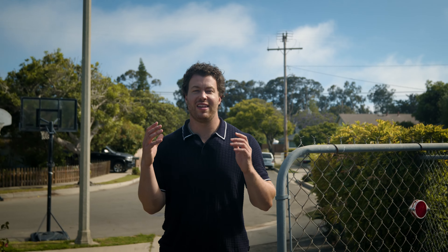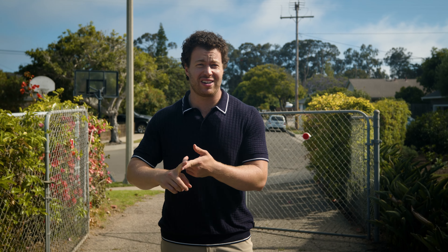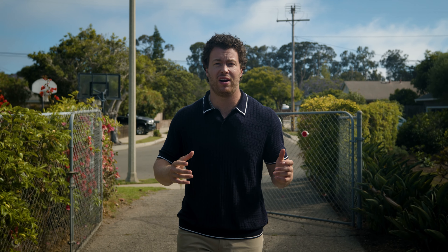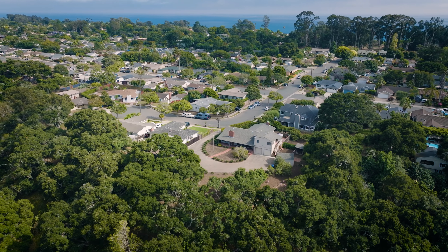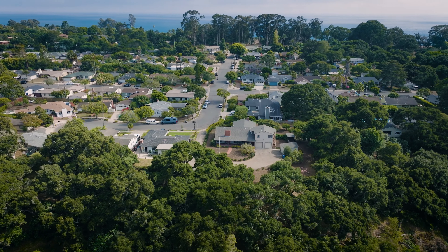We here at the Santa Barbara Group love selling houses on the Mesa. The Mesa is just the quintessential Santa Barbara beach town. We've got quick access right here to Lazy Acres, all the great shopping the Mesa has to offer, as well as the Douglas Preserve and Mesa Lane. Where we are here is at the end of Linda Road, right here on the West Mesa.